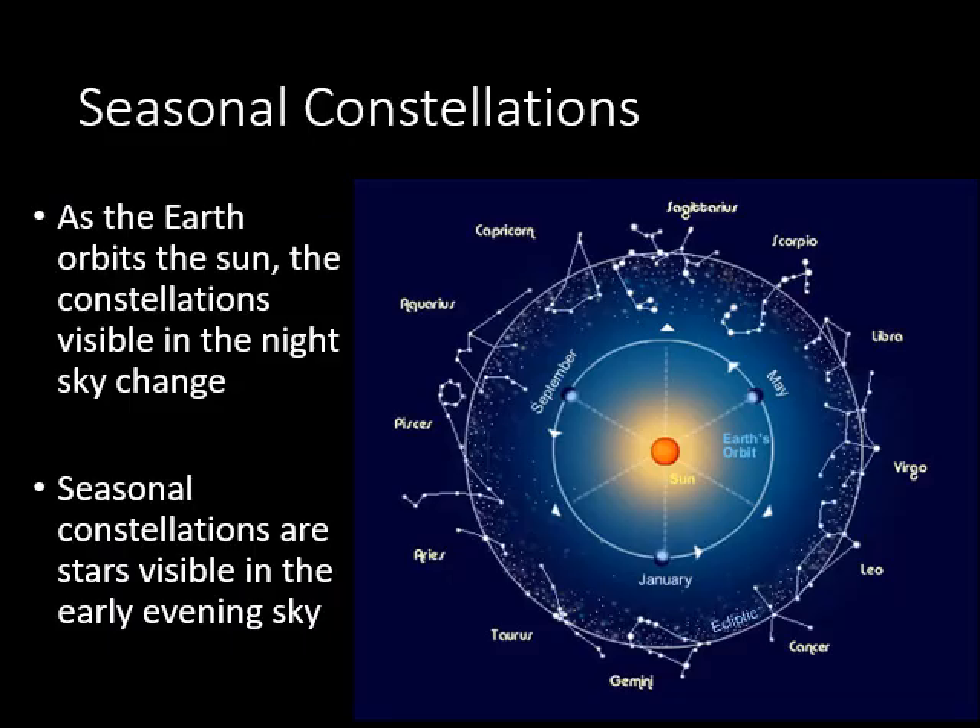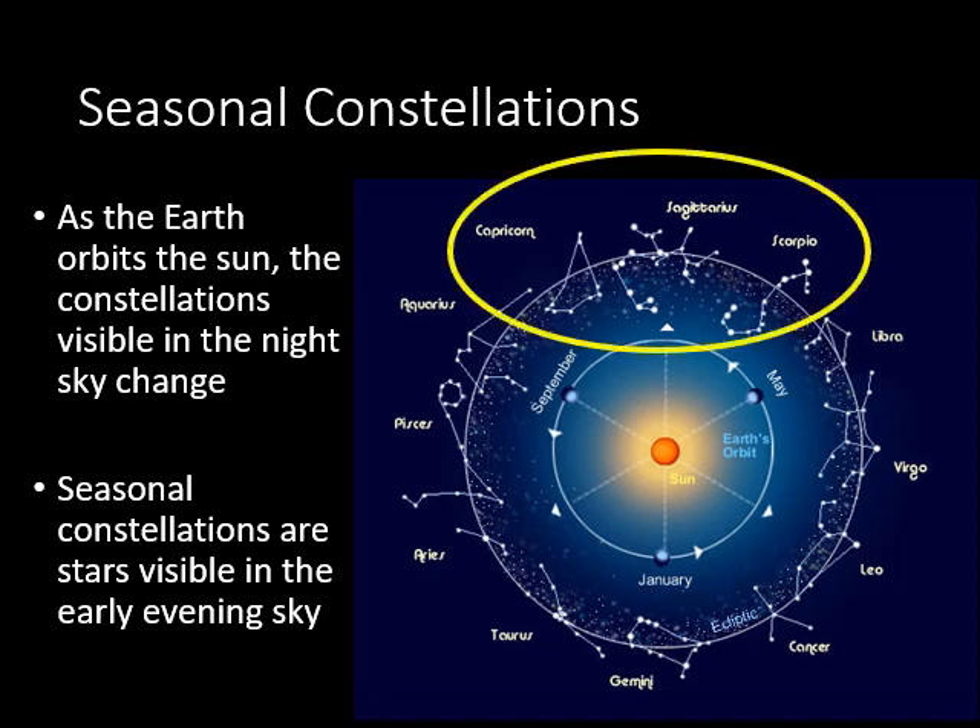We'll begin with a slide reminding us that depending on the time of year and time of night you go outside, you're going to see different stars. With the sun in the middle of the solar system and the earth orbiting counterclockwise, in the summertime we see constellations at the top of the diagram — things like Scorpius, Sagittarius, Capricorn, and many others.